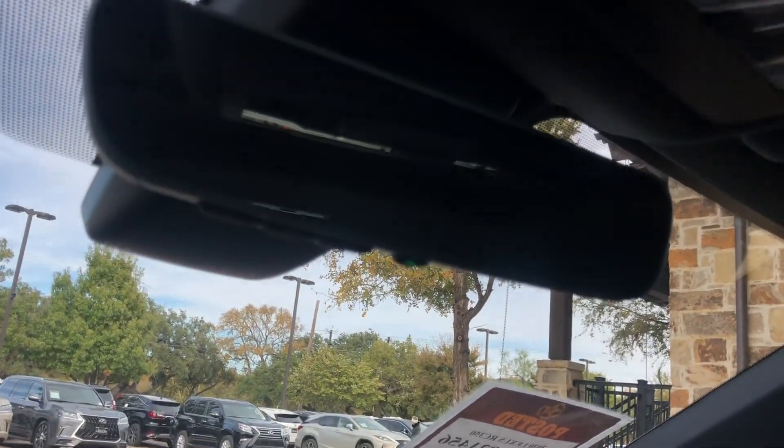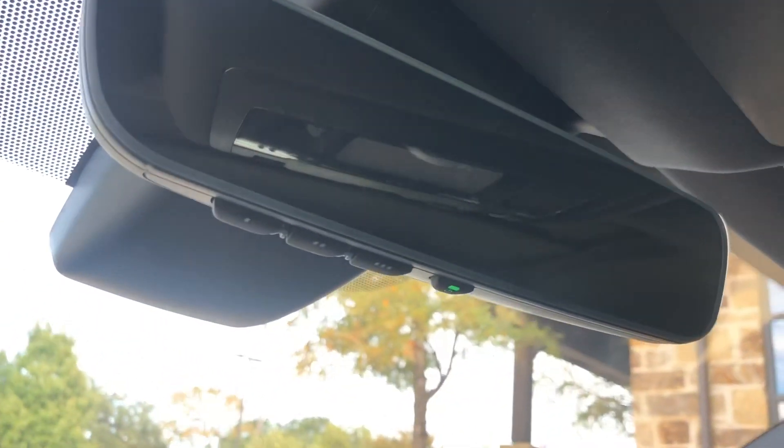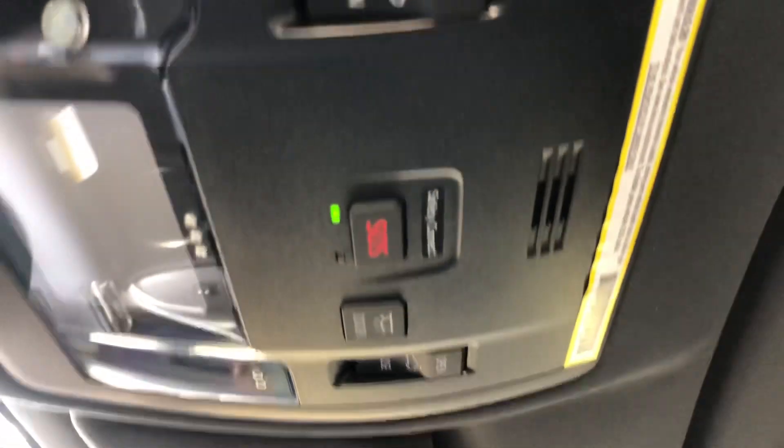Up here we have our HomeLink system to pair up to three different garage doors, our Lexus Safety Connect unit, and our sunroof. We can either tilt or slide the roof.